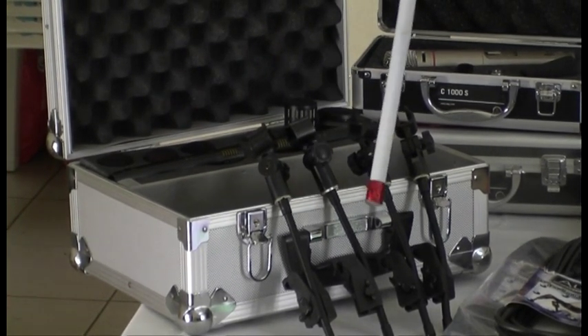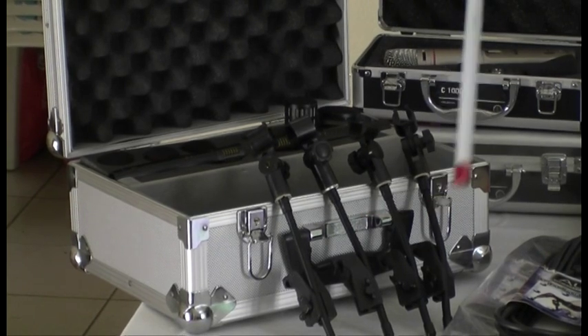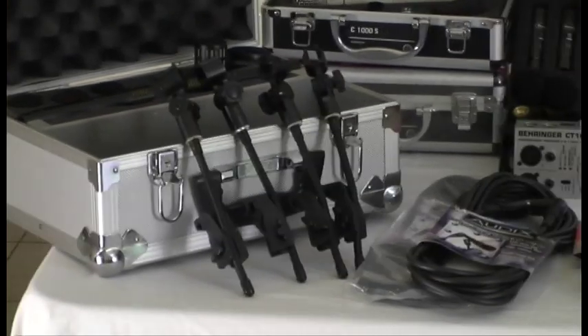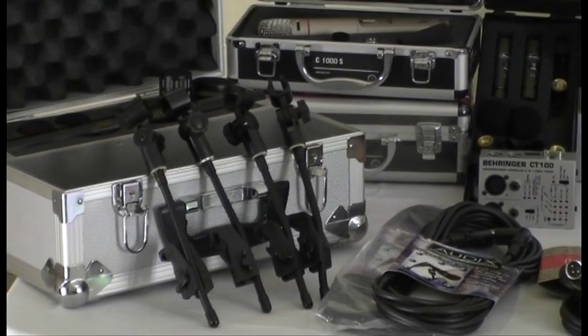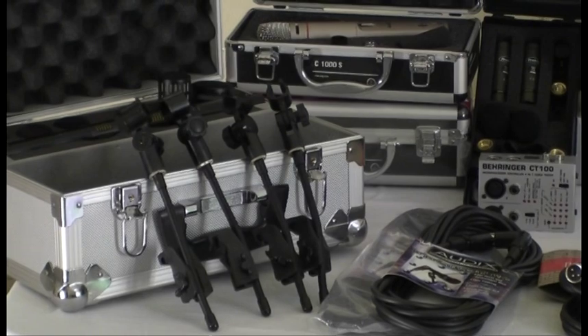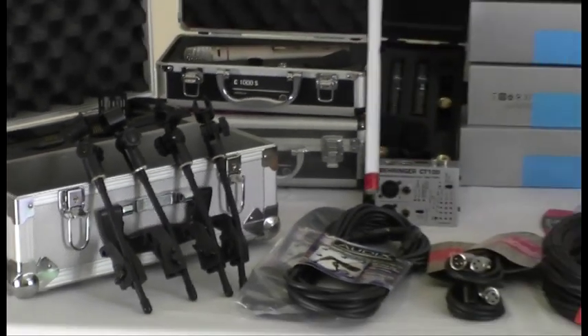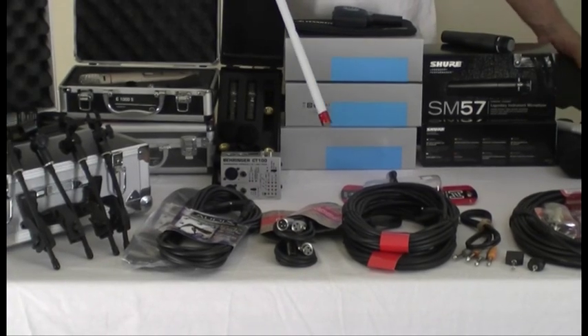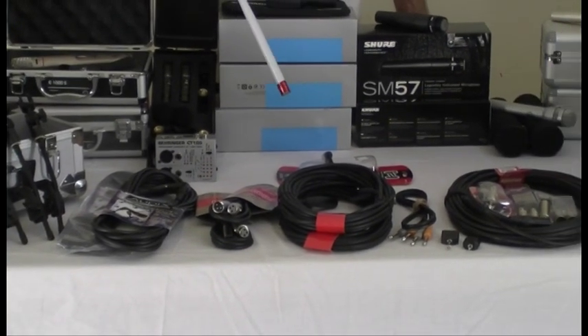These over here are the holders to clip onto the drums. And no microphone other than cordless would be any use without cables. Cables must be first class. We use cables from Audix and Hoser in a vast variety of lengths and configurations.